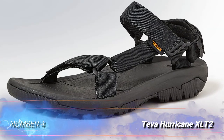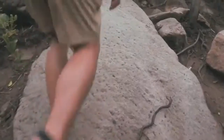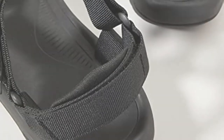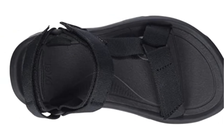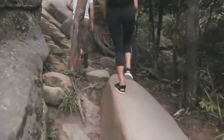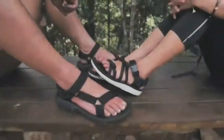Number 4: Teva Hurricane XLT2. One of the biggest advantages of hiking sandals over more traditional footwear is how much more affordable most sandals are. The Teva Hurricane XLT2 are amazingly priced for the quality and performance. These sandals are great in water or on land, and the adjustable straps are comfortable. Pricier sandals may be a little more durable and a little more supportive, but the Hurricane XLTs are one of the best values on the market in our opinion. If you like the look of the Hurricanes but want something even cheaper and less rugged, check out the super affordable Teva Original Universal — perfect for those looking for an around-town sandal that can handle river trips and easy day hikes.